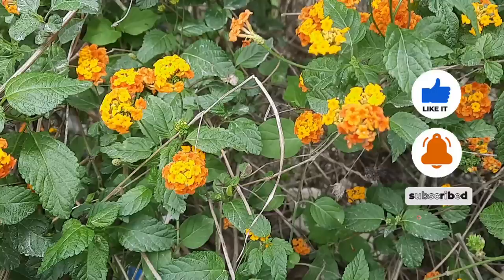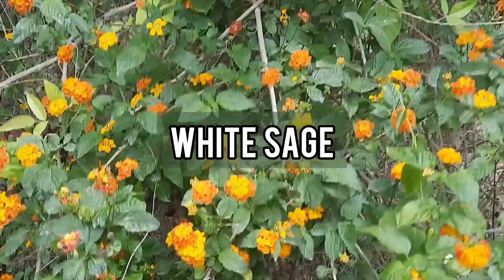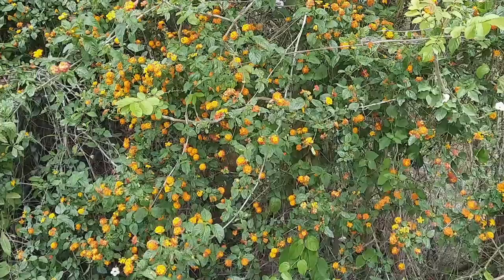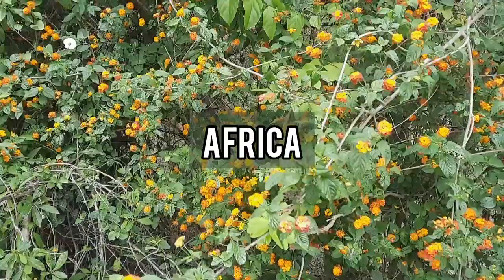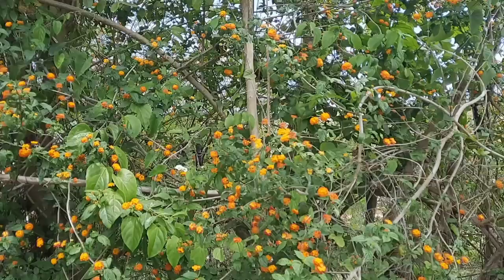Lantana camara has several common names in different languages. Some of these common names in English include lantana, common lantana, white sage, wild sage, yellow sage, and shrub verbena, among several others. Even though 'sage' is included in some of its common names, Lantana camara is not related to the sage plant family. The plant is indigenous to Jamaica, other parts of the Americas, and Africa, but can now be found as an exotic species in Europe, Asia, and Oceania.